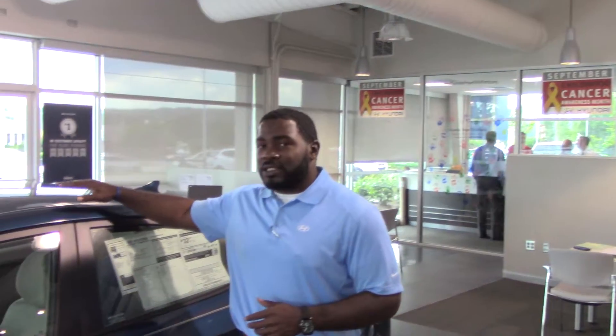You can specify color or trim package, but as you can see I'm here on the showroom floor and I do have a beautiful windy blue Hyundai Elantra SE.